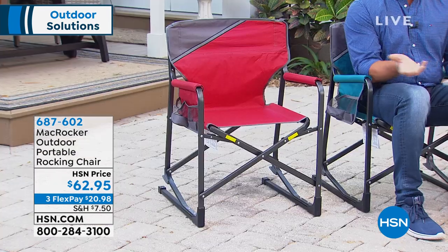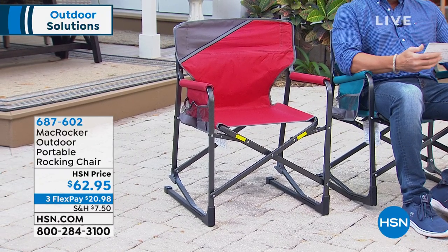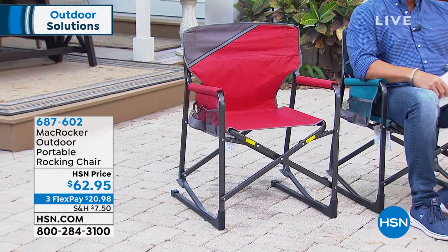Right now we're talking about relaxing. Many of you are hanging out in the front yard, backyard, or side yard. Whether you're heading to the beach again or going to your kids' t-ball, soccer, or football games, you're looking for a great seat. What makes this chair different is the fact that it's a rocker, and rocking makes all the difference. Most folding chairs with canvas material are rigid and not the most comfortable. We have it at $62.95, on flex pay for $20.98.